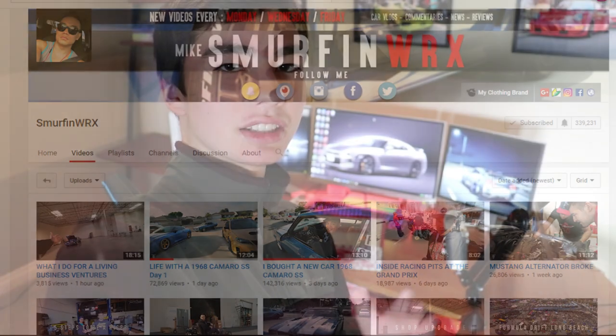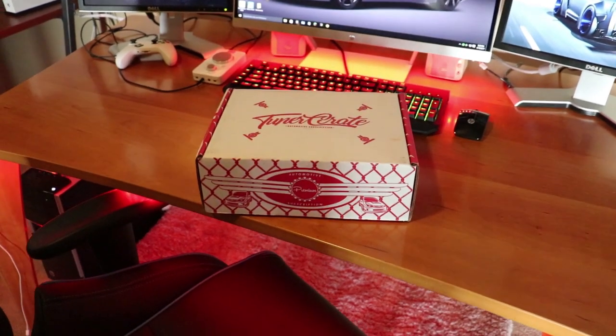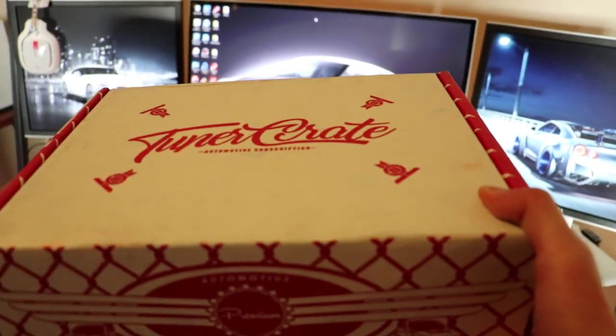Alright guys, so something special came in today, like always, but this time it is actually pretty cool. If you guys don't know Mike, he runs a channel Smurfing WRX, he also happens to own a GTR and a couple other cool cars — actually a really cool bag GTR by the way. He got in touch with me and decided to send me one of his tuner crates, which I think is something he's working on or partnered with. I've never usually done any of these crate type things — I know about loot crates, which are like gaming type crates, but this is different because this is for car people and car people only.